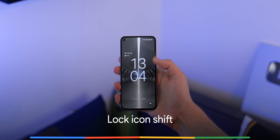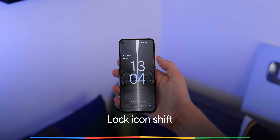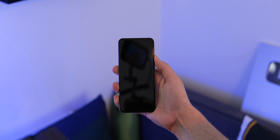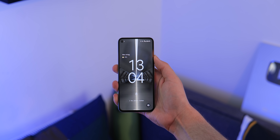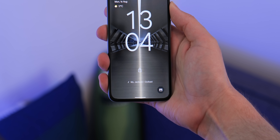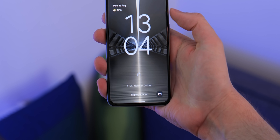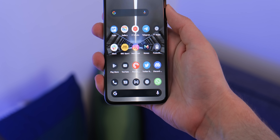Another lock screen UI tweak sees the actual device lock icon — the padlock — moving to a more central position, provided you have a passcode or biometric data keeping your Pixel device secure. The padlock hasn't moved far, but it's more visible further up your display when you quickly grab your smartphone and want a quick glance at your lock screen.